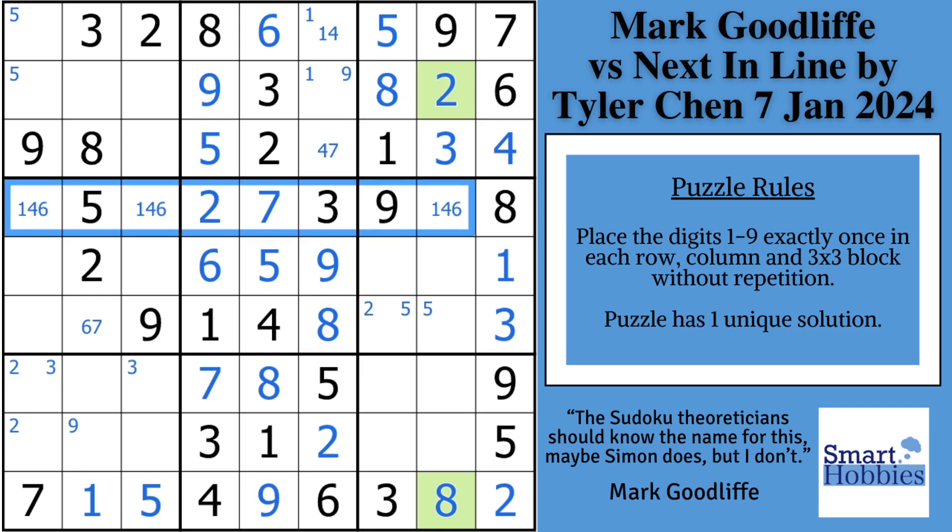Then he marks the one, four, six naked triple across row four. The puzzle is not completely solved — there are still a lot of empty cells. He does some cross-hatching and sees that with these ones he can solve for one in block nine. Then he notices because of these two sixes he can solve for a six in block one, and because of that five, he can solve for the five in block one — which was possible since the continuous loop since the five had to be in one of those two spots.